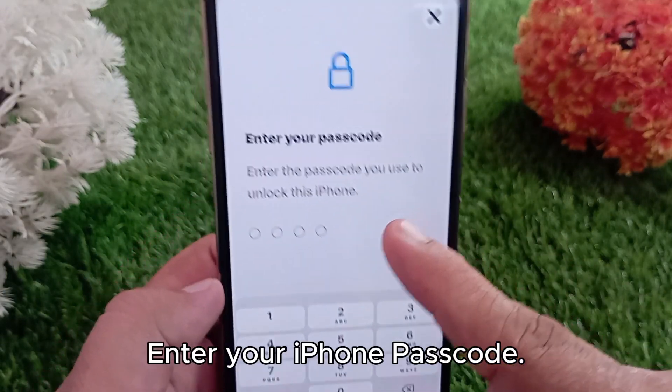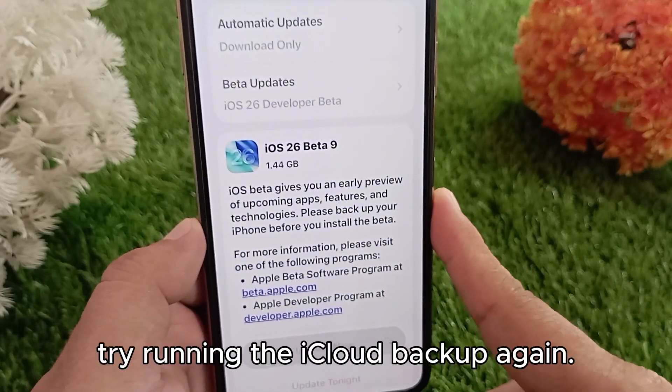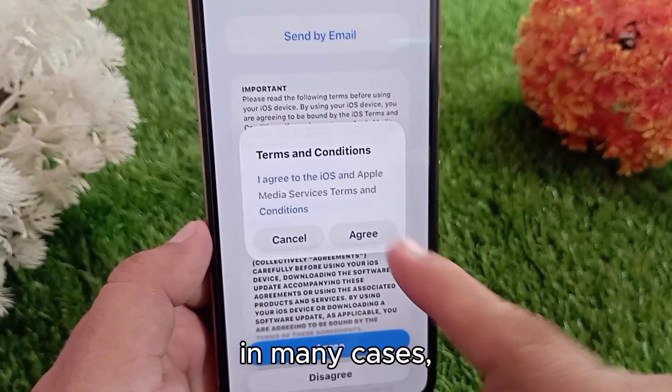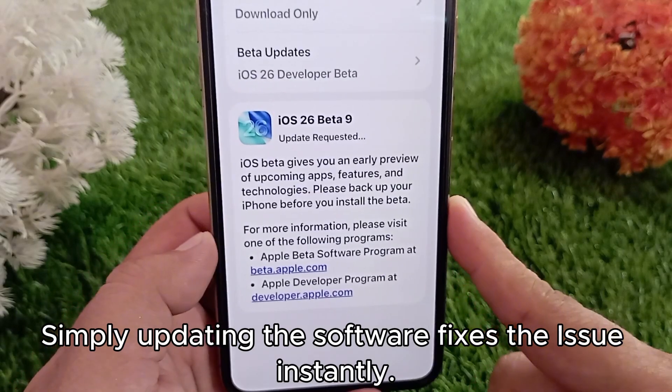Enter your iPhone passcode to proceed. Once your iPhone updates, try running the iCloud backup again — in many cases, simply updating the software fixes the issue instantly.